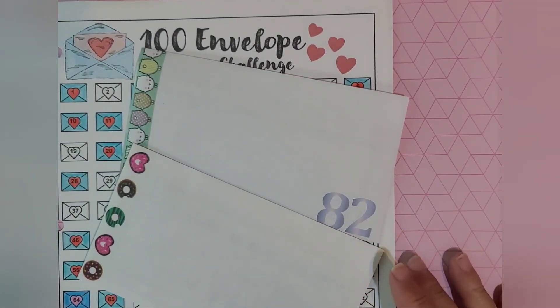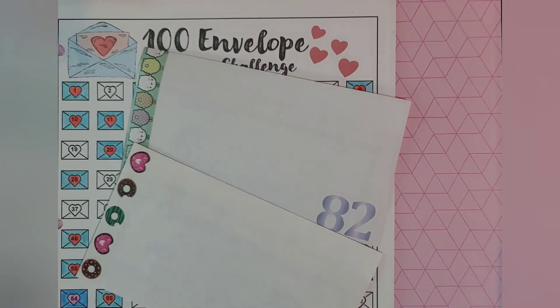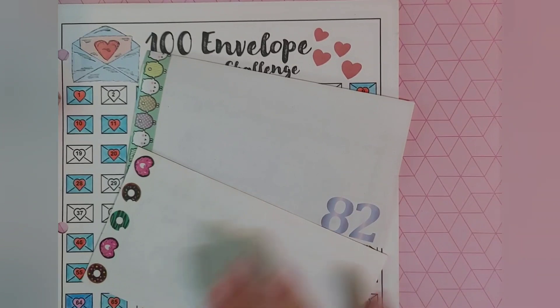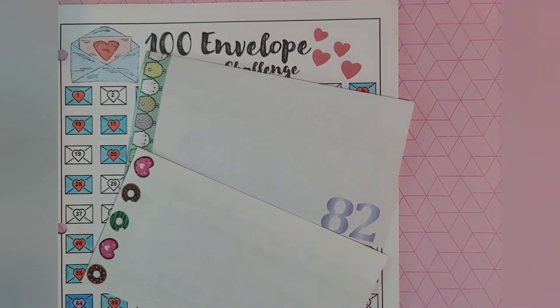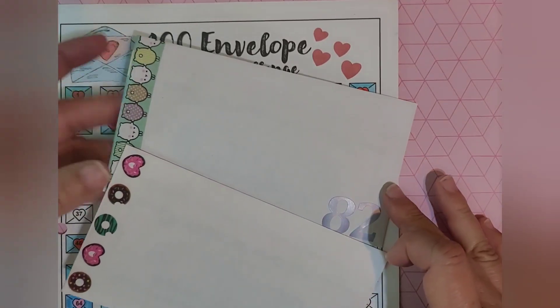Just a really quick note: if you're starting this challenge, you get to make your own rules, really. If you can only stuff one envelope a week, that is just fine. If you can only stuff one envelope every payday, that's fine. Or if you have a week where you get lots of money and you want to stuff a whole bunch, that's fine as well. Just be consistent, and with consistency and small steps, wonderful and great things happen.